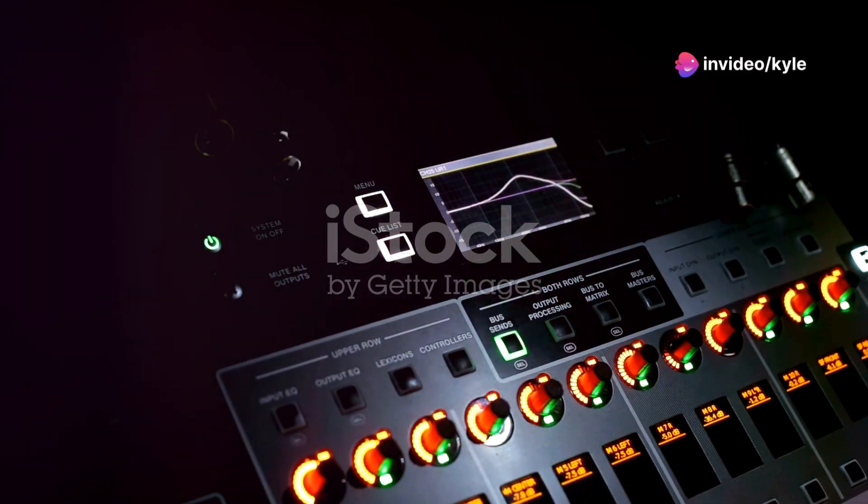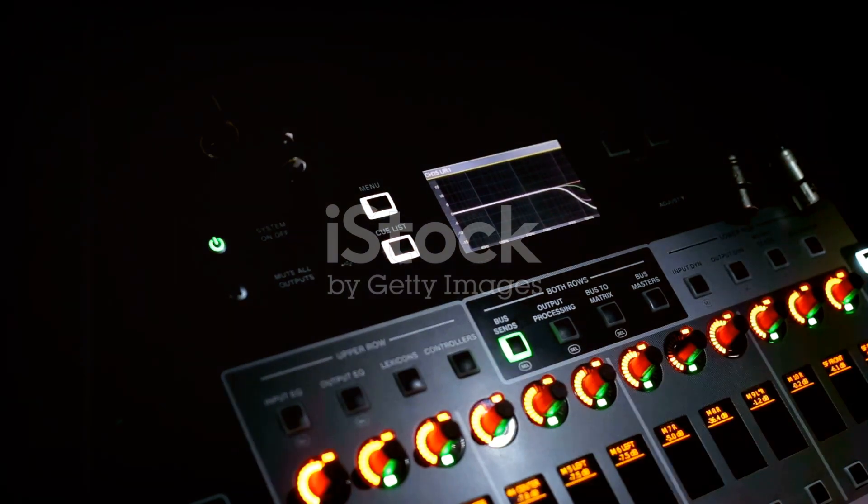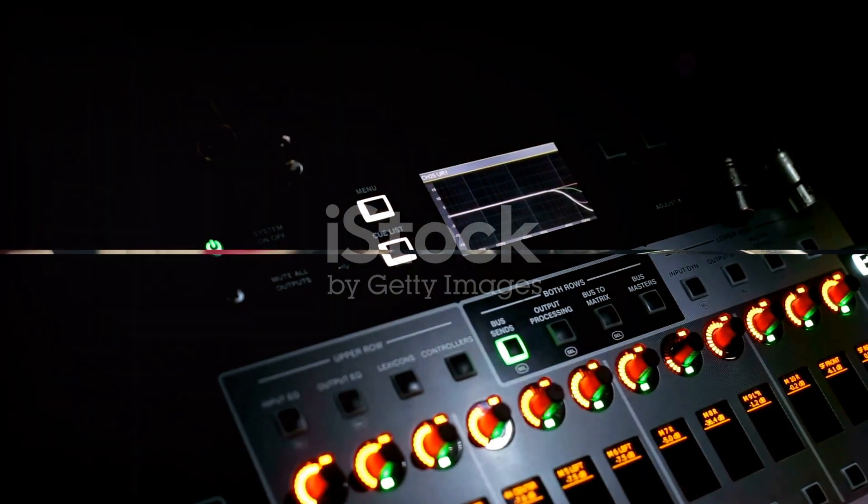Coupled with built-in effects and amp simulations, the creative possibilities become boundless. Producers can sculpt their perfect guitar sound without ever needing to mic an amplifier.